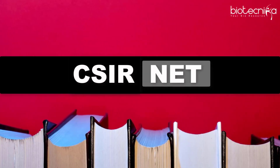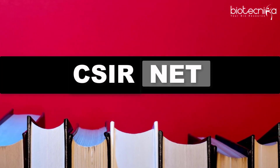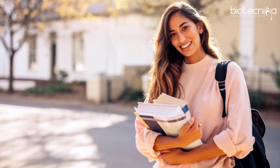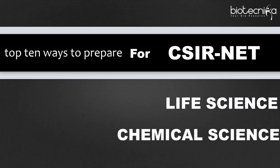Preparing for CSIR NET exam is not an easy task. It's an important decision for your career and you must take cautious decisions before starting your preparation. Here we are enlisting the top 10 ways to prepare for CSIR NET exam in life sciences or chemical sciences.